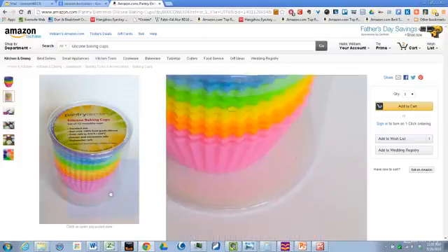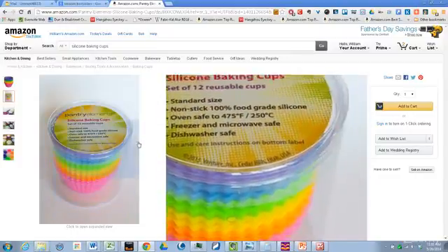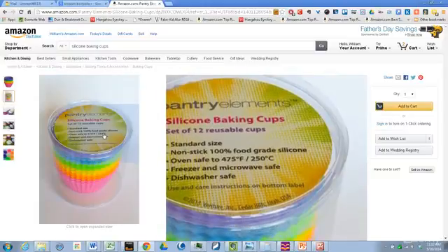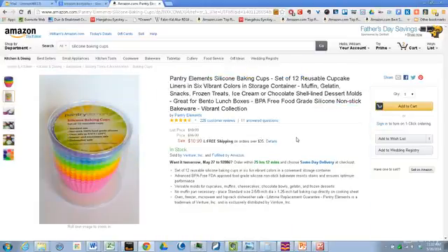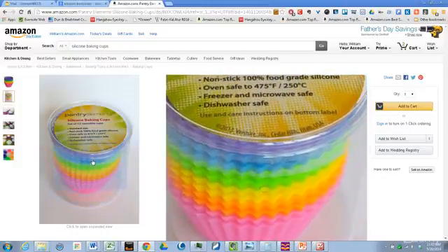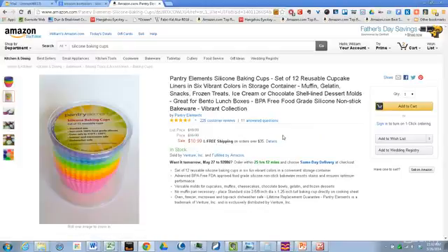When you see the see-through container, all the vibrant colors, hear about the name, and take it all in, it gives you a great feeling — especially if this is your niche — and it motivates you to go ahead and buy it. The price is kind of low, but it's right now the best-selling item in its category. Considering that these liners probably cost $0.10 each, and you got 12 of them — so about $1.20 spent — and you're making $11, that's pretty good.